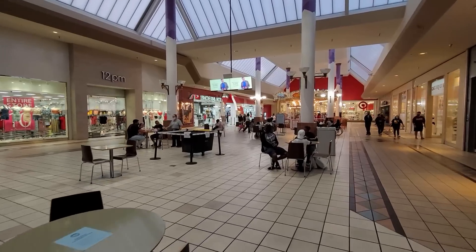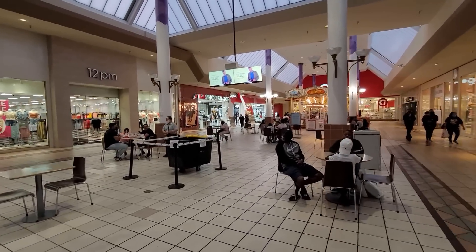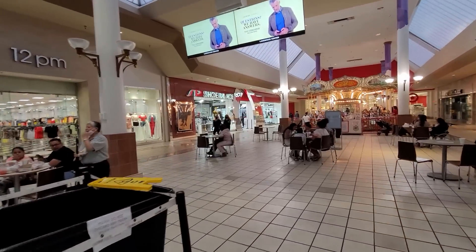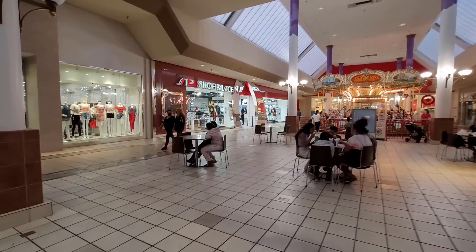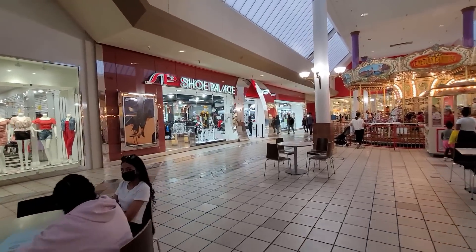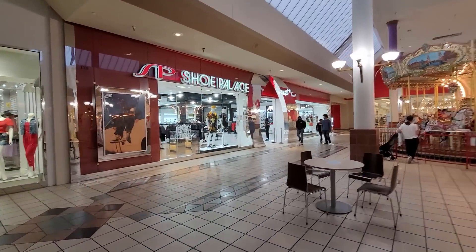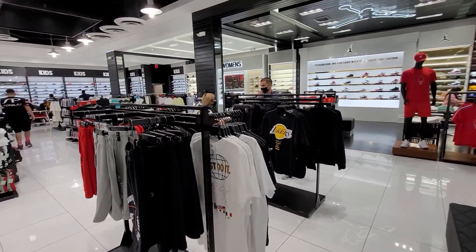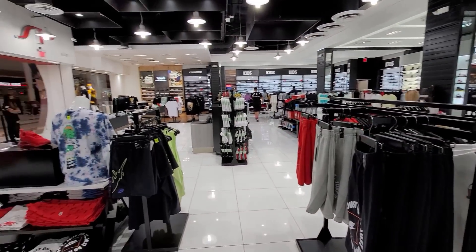I've been talking to people left and right. Let's go to Shoe Palace. I've lost track of time — I think the mall closes in like 20 minutes now. Let's go check the Shoe Palace out. Dang, this place is huge — oh my goodness, they have so much stuff here.